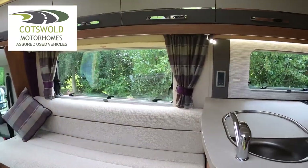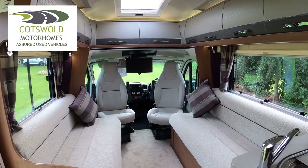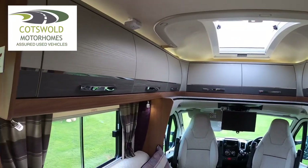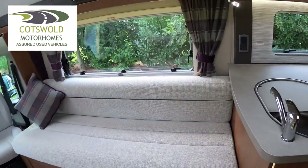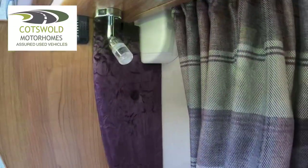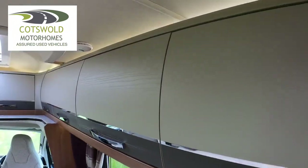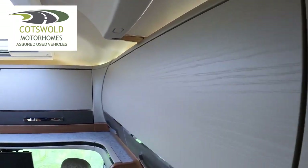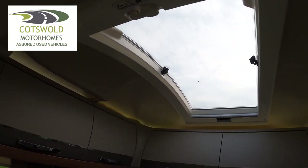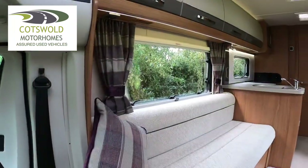As we enter the van we go to the left and we have a nice spacious front lounge. It really does feel spacious in here - the way it's all open plan. There's plenty of storage along the top, and on this side we have a six-foot single with swivelling seats which incorporate the cab, going all the way around.